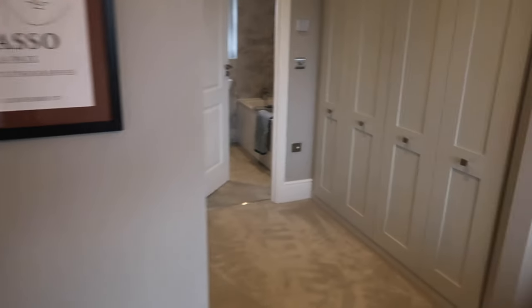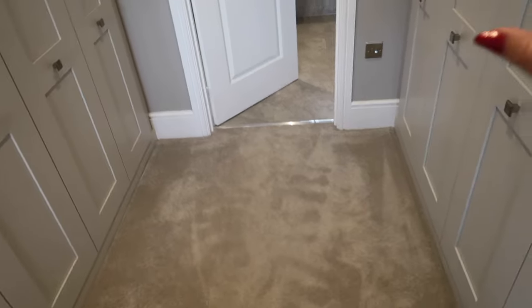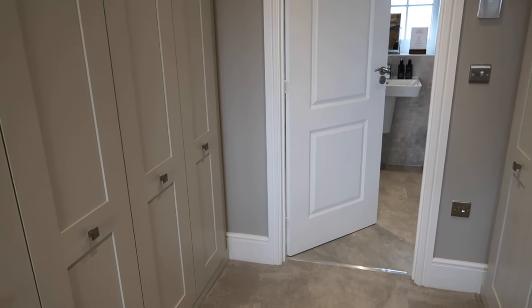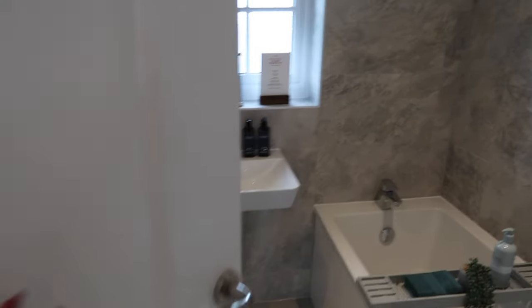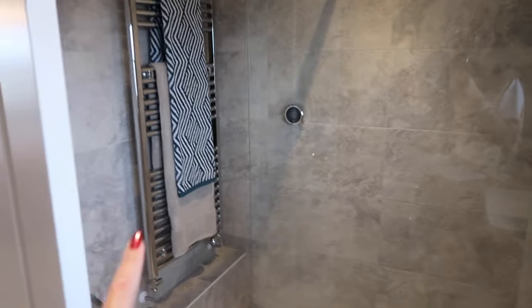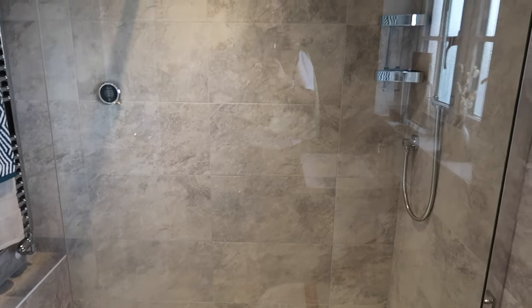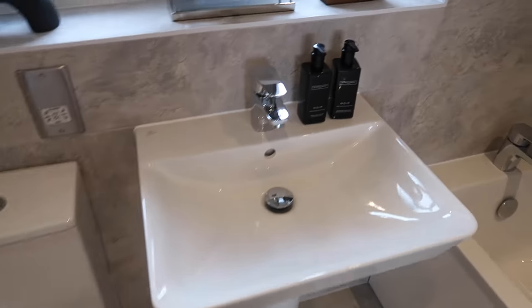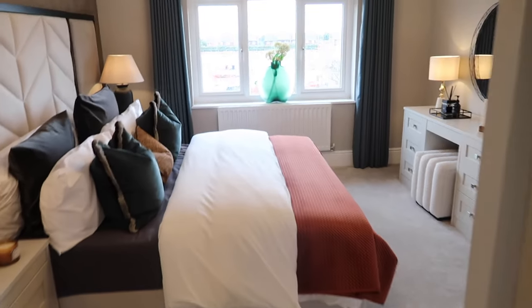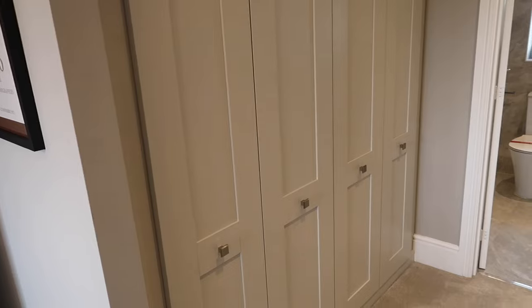Here we have the open-plan walk-in wardrobe area — it would be gorgeous to have mirrors in here; it would make the space look so much bigger. Then through here you've got this insane rain-head shower — all touch-screen, radiator on the wall, gorgeous. Big massive tiles. You've got the toilet, sink, a little mirror, and your bath in here as well. And remember, this is just the ensuite — I love this, it's my dream.